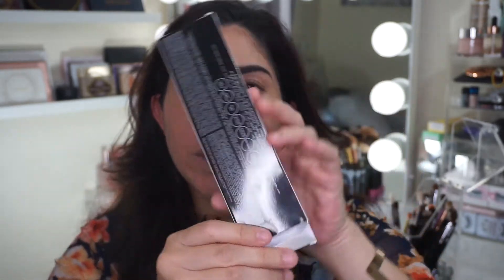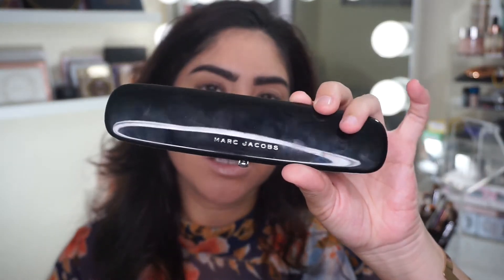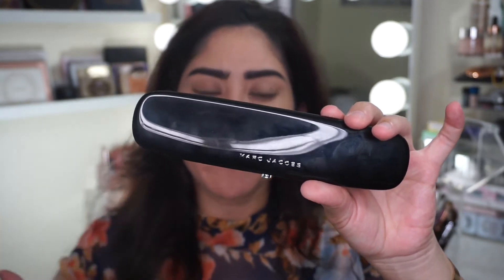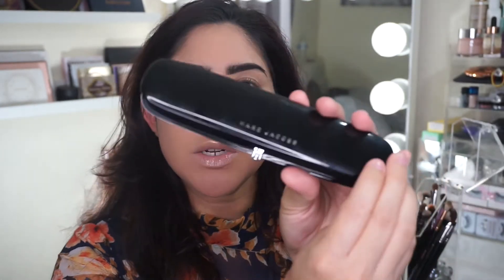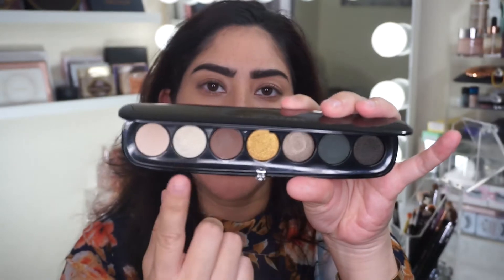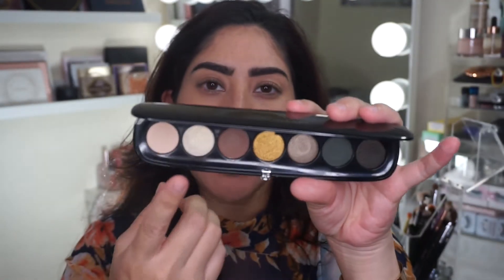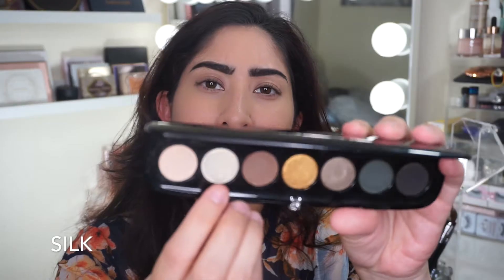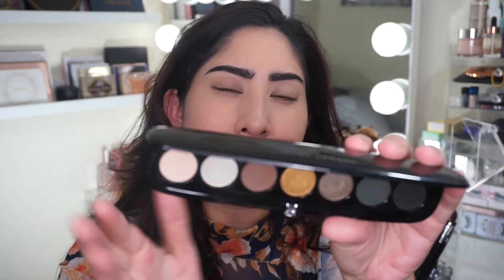It comes in this box with traditional packaging, nothing crazy, and it has the names of the shadows on the back. It comes well packaged, and then this is the palette itself — this is so pretty. The packaging is just so chic and classy and simple, but you can still see that it's expensive. It's plastic on the outside, and then on the inside it comes with seven different colors — you get three mattes, and then on the shimmery side you get one metallic. You also get a good base shadow color which is like cream, and then a pearl white metallic, kind of iridescent white that has a little bit of a greener yellow tone behind it.